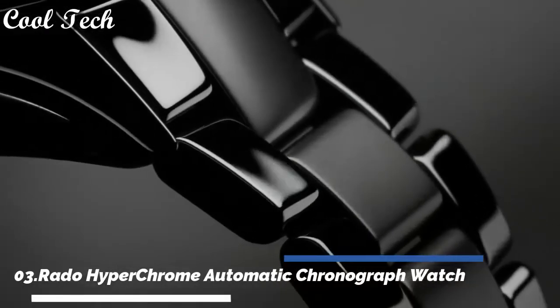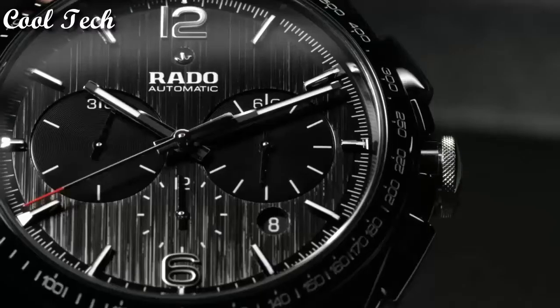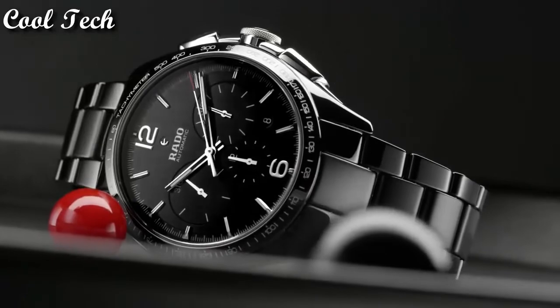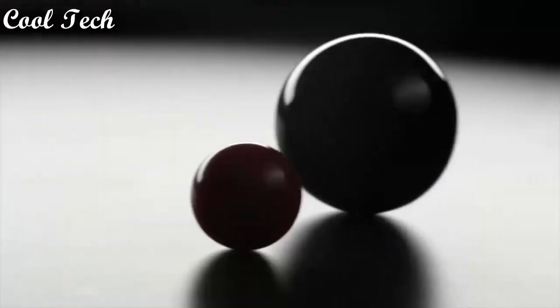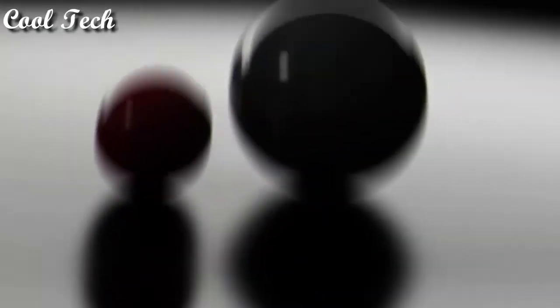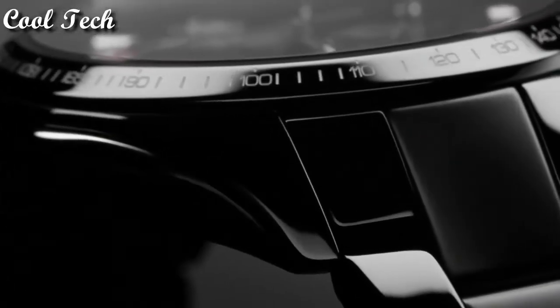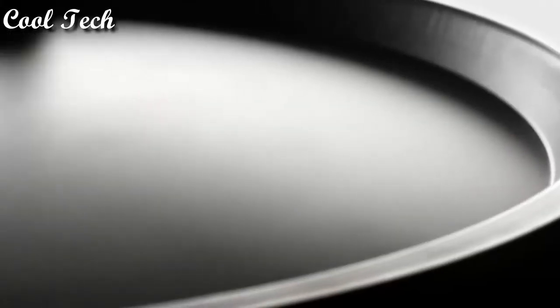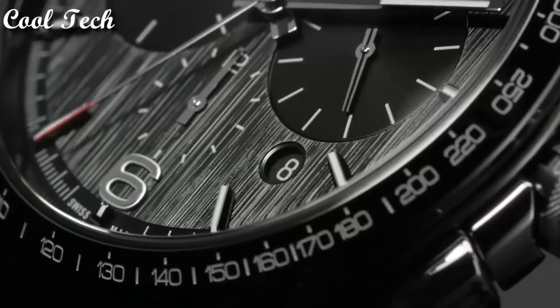Top 3: dial window material type sapphire crystal, display type analog, case diameter 45mm, case thickness 13mm, band width 20mm, calendar date, movement automatic, water resistance depth 100 meters.